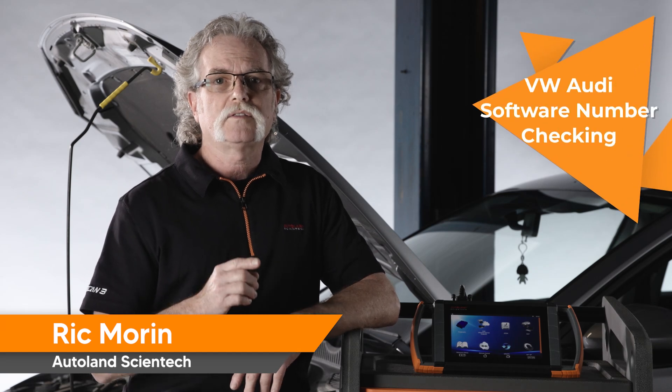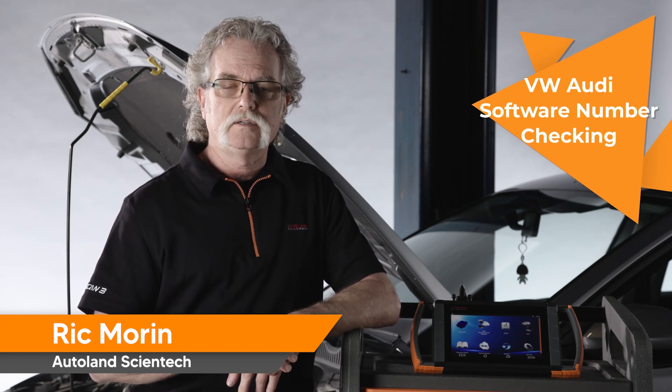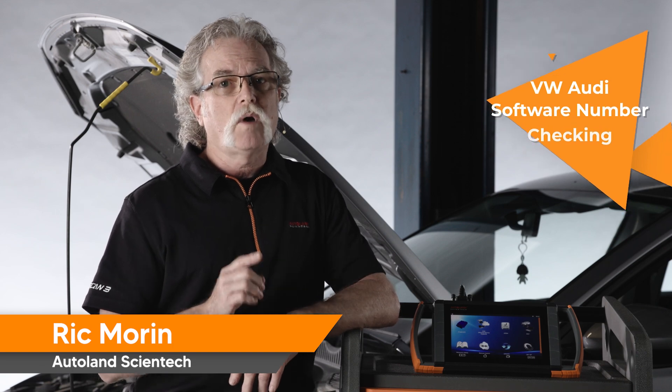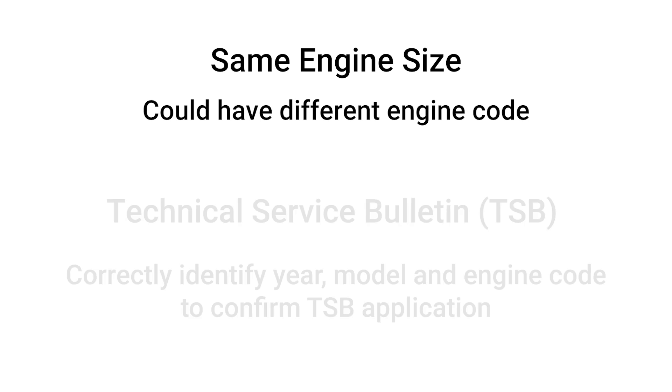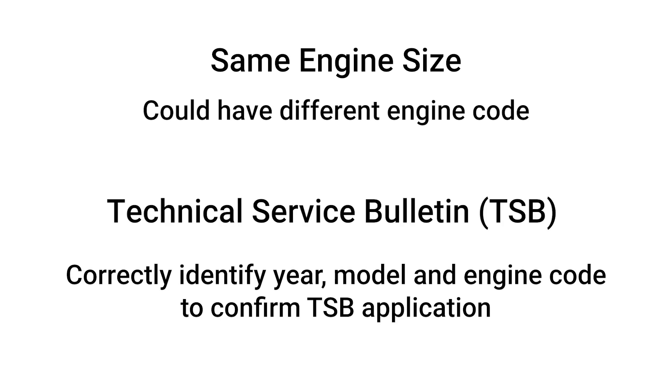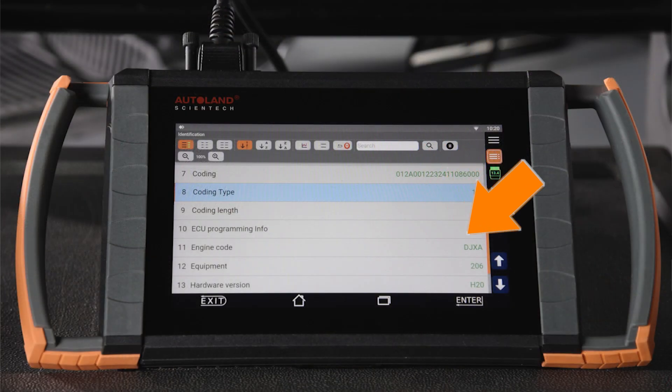In this video, we'll show you how to check the software ECU number on this 2020 VW Jetta. Keep in mind, VW Audi vehicles will share an engine size, but the engine code may not be the same. When reviewing technical service bulletins or TSBs, be sure to correctly identify the year, model, and engine code. For example, this Jetta has a 1.4 liter engine. The engine code could be DGXA or DJXA — ours is a DJXA.